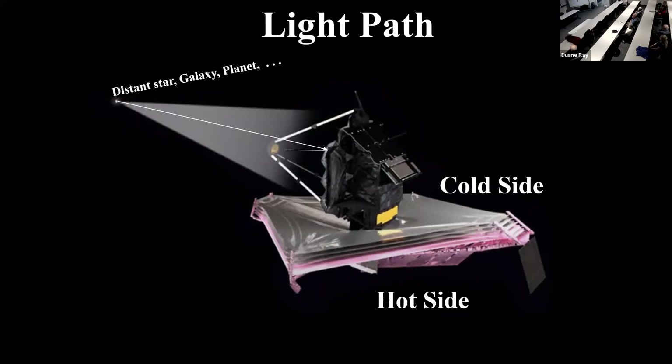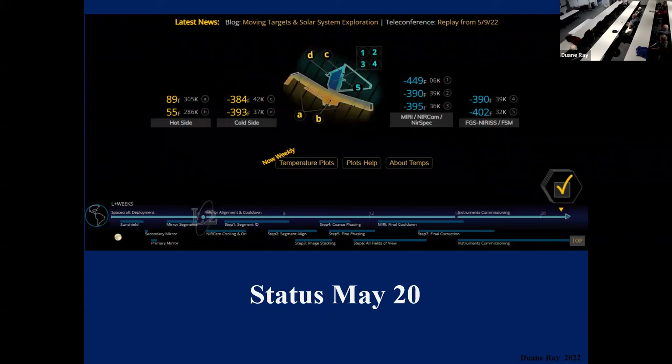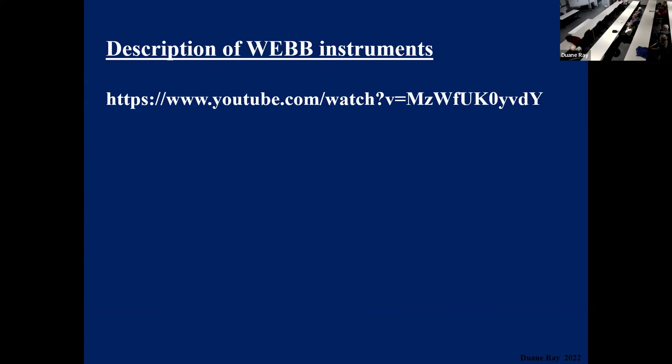Distant star galaxy light comes in, gets reflected by one of these mirrors, bounces out, and then goes inside to the instruments. The Webb is already pretty much out in position. You can go on the web and easily find the site to find out what's happening with the Webb in its present situation, and get more detail about the instruments. I found a lot more than I can understand, but have fun — there's a lot of stuff there, and it's kind of fun to browse.